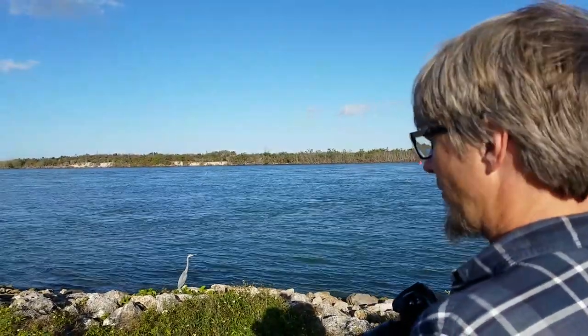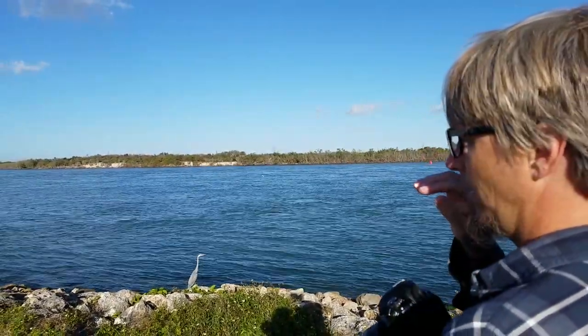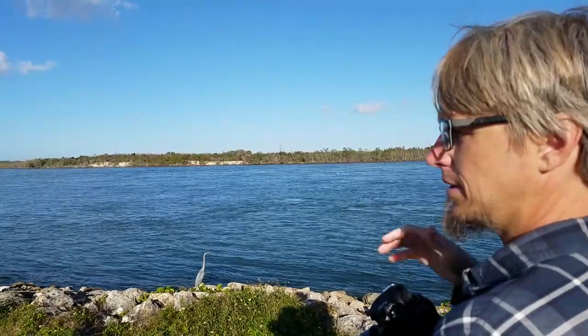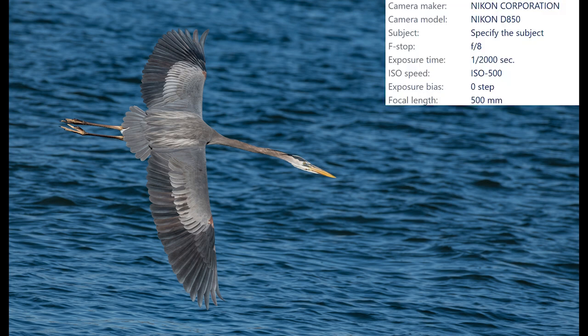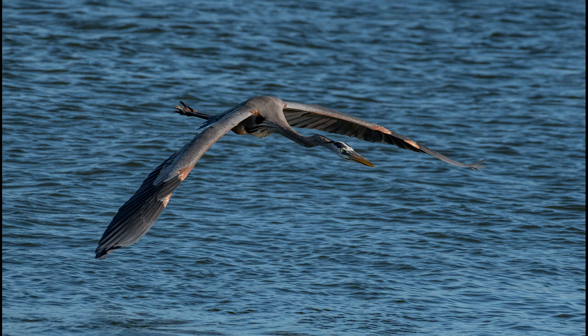There's a great blue heron right here and he's been fishing, so I'm going to see if I can get some shots. They're always fun to watch because they'll spear the fish with their beaks. As soon as I started watching that great blue heron, another one flew in, presenting me with the perfect opportunity to capture some awesome in-flight shots. An aperture of f8 created a wide enough depth of field to get the entire bird in nice sharp focus.